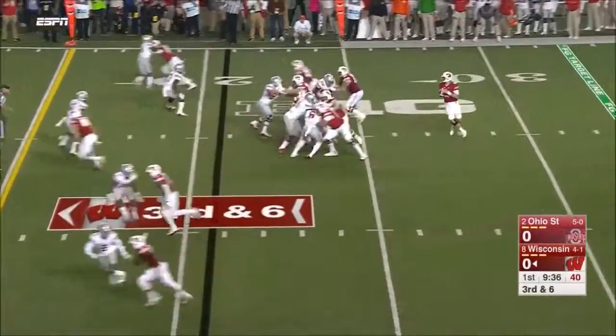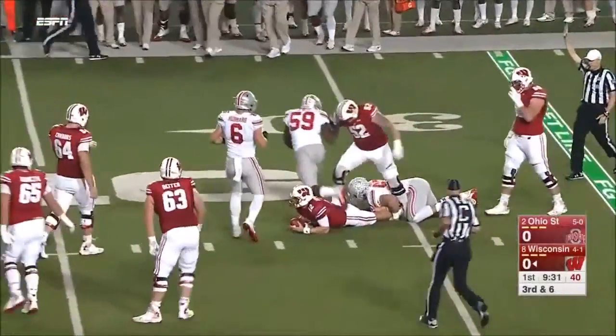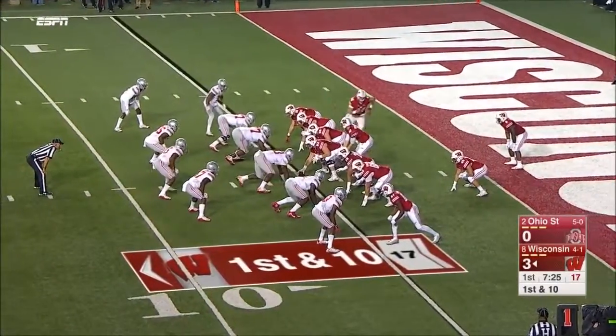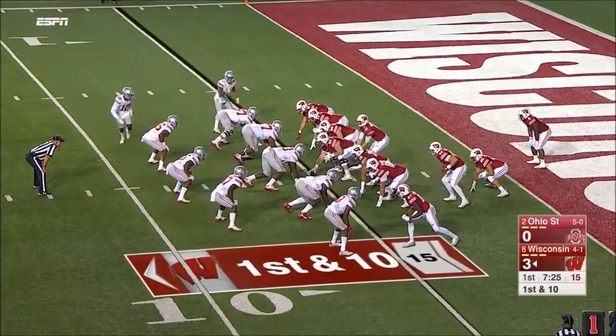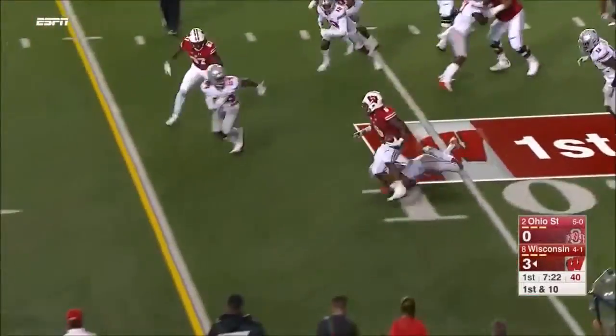Hornibrook needs six, is pressured and will go down. All kinds of moving and shifting pre-snap — they see it out all night. This is Clement running left, Corey Clement.